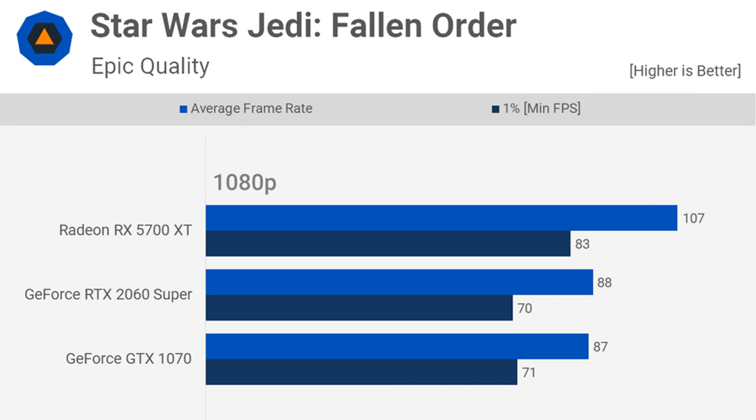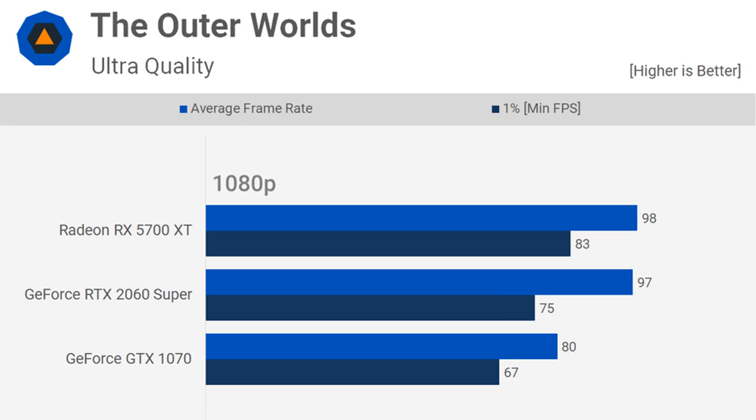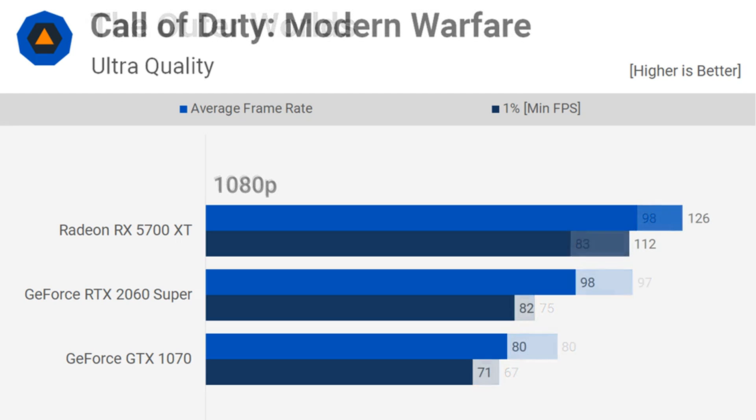For example, today you can buy a powerful and modern 6-core/12-thread CPU like the Ryzen 5 3600 for less than $200. Three years ago you'd be looking at paying 3x that amount for a Core i7 6850K, or twice as much for the 6800K. It goes without mention that last year's 6-core/12-thread R5 2600 is barely a little over $100 new. So at least on the CPU front, things have without question never been better.